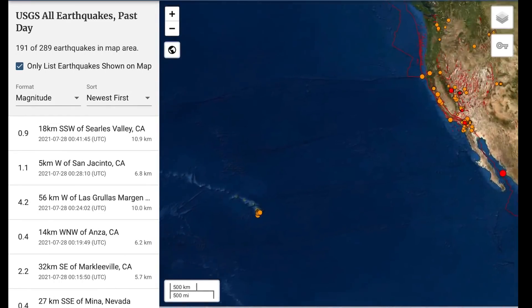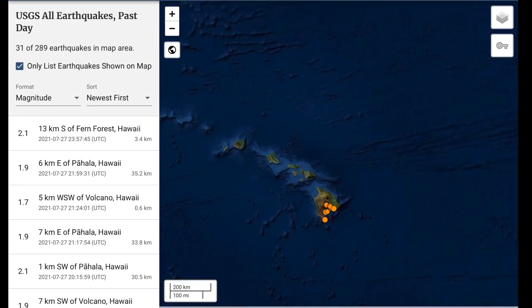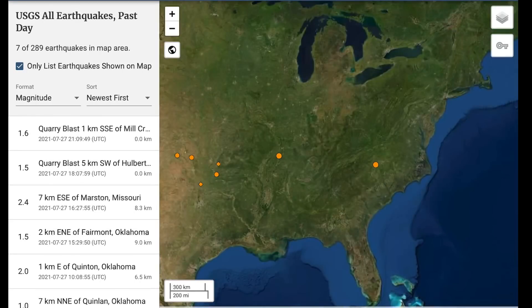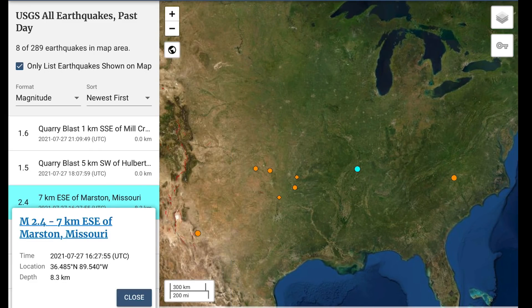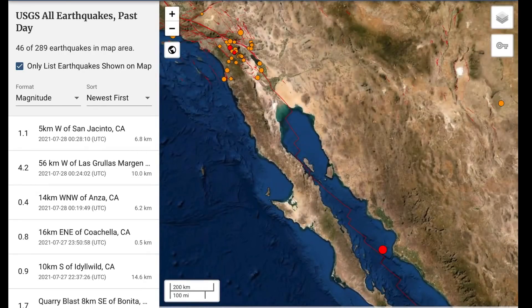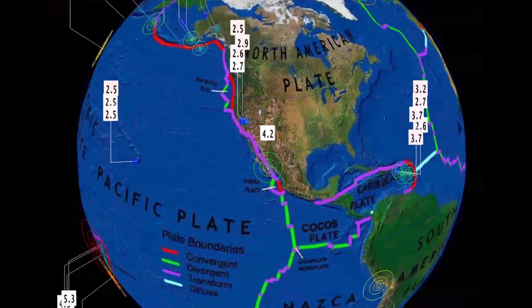Nothing major to report in Yellowstone. A notable earthquake south of the island of Hawaii — 2.0 in Naalehu. Also a notable 2.1 in Cullowhee, North Carolina, and a 2.4 in Marston, Missouri. Minor earthquakes through Oklahoma, and there's the 4.2 just recently in Mexico at 10 kilometer depth.